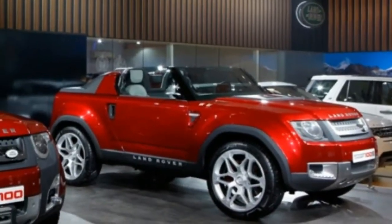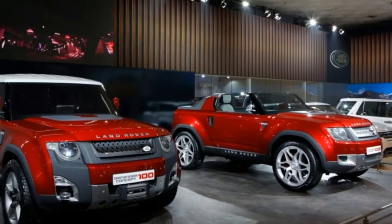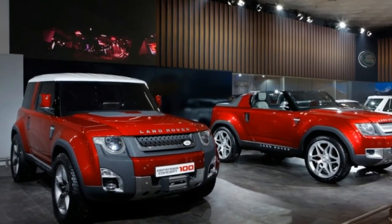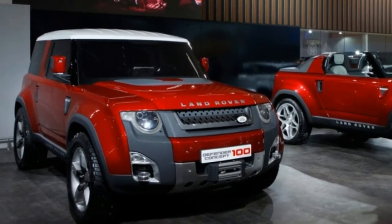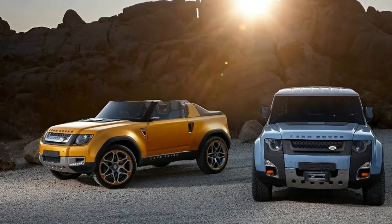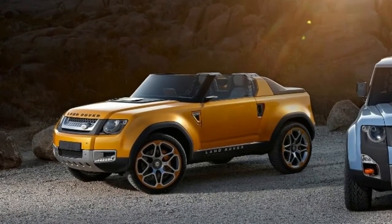The Defender was one of the most capable SUVs, made between 1948 and 2016. Unfortunately, Land Rover had to discontinue the model because it wasn't really able to comply with the latest safety standards. However, it now looks like they are ready to release a successor. The new model will be revealed with the upcoming 2019 Land Rover Defender and is expected to feature many improvements over its predecessor.